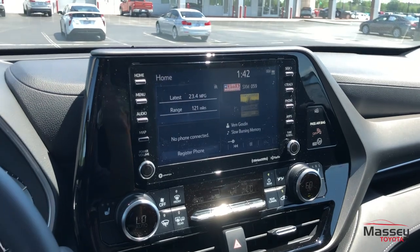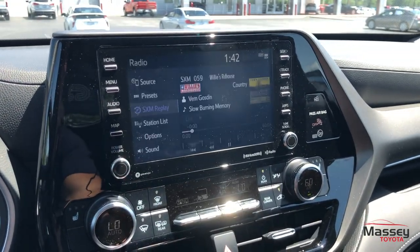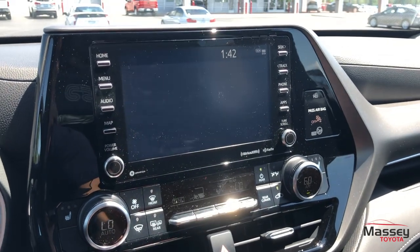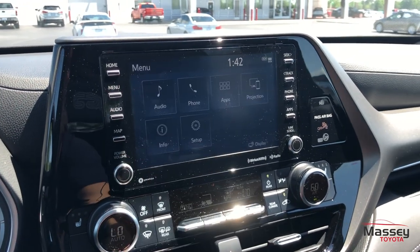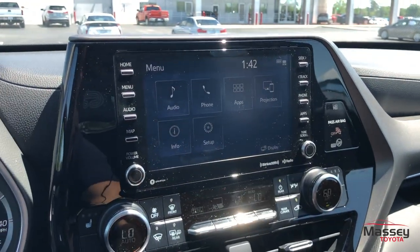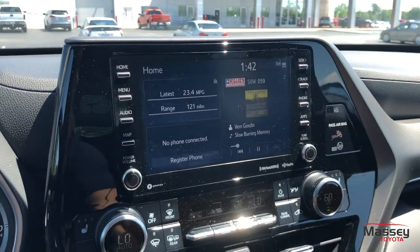Up top at your head unit, this is going to be your 8-inch Entune audio system. Going to the audio sources, we do have AM, FM, XM, USB and Bluetooth streaming audio. Going to your menu, you have your projection for Apple CarPlay or Android Auto. Going home, you have a nice split-screen view that you can customize.